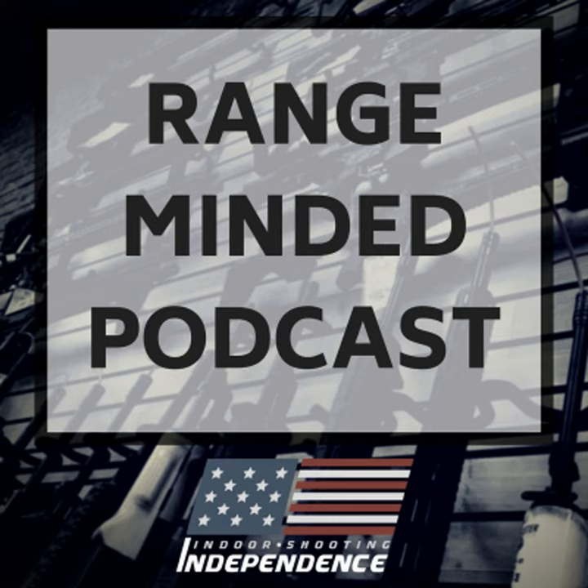Tonight on the Range-Minded Podcast, we talk about the seven effective parts of a good range visit. I came up with a list of seven things that I think might be of some value to you as new or seasoned shooters. Take a listen, tell me what you think, and enjoy the seven effective parts of a good range visit.